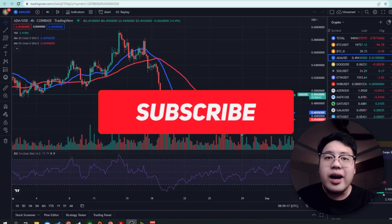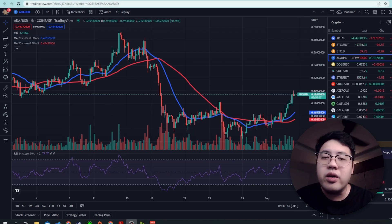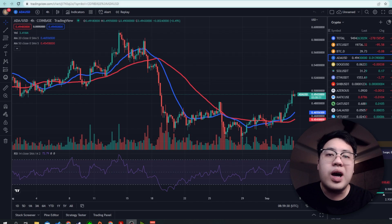This is the Cardano chart. The reason I'm covering Cardano is because lately it has had a lot of big updates. That's why we should look into the Cardano ecosystem right now before I talk about the technical analysis.